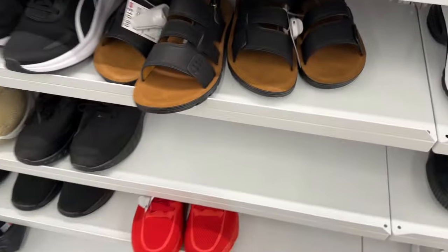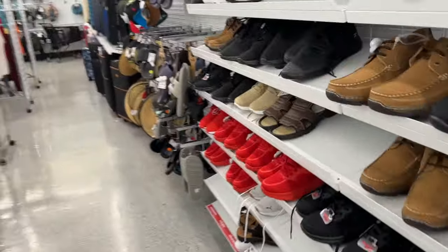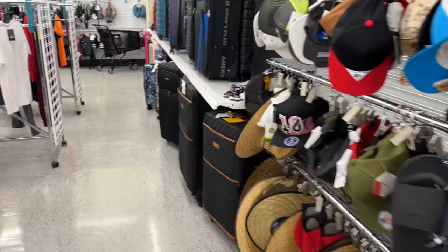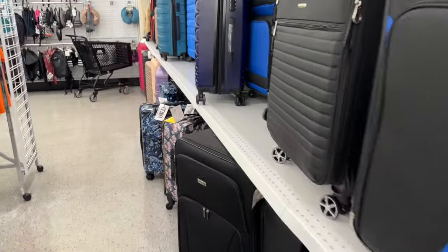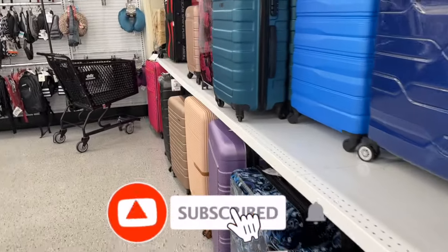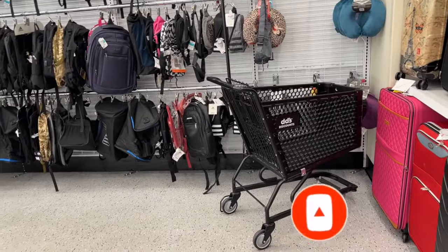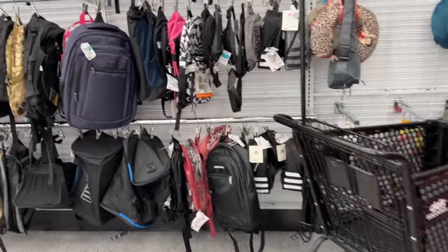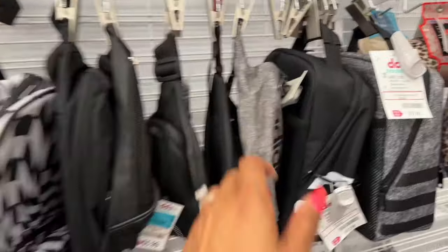That is everything I have time to go over here at DiDi's Discounts. I hope you're having a fabulous, blessed day. Thank you so much for taking the time to watch my videos. If you like these videos, please remember to like, subscribe, and hit that notification bell so you never miss an episode. Don't forget to check out those amazing subscriber gifts — I'll link those at the end and pin them in comments. Stay blessed, talk to you soon!